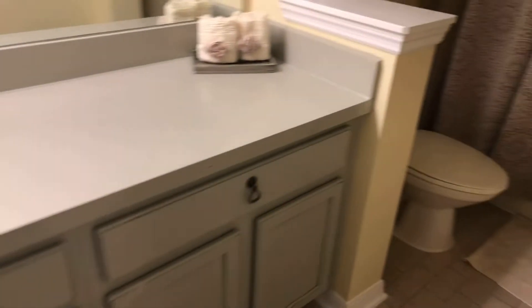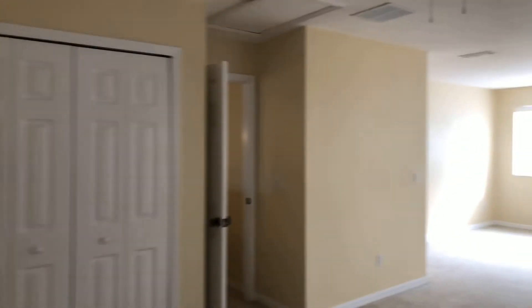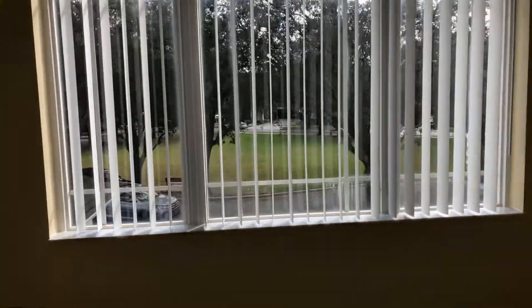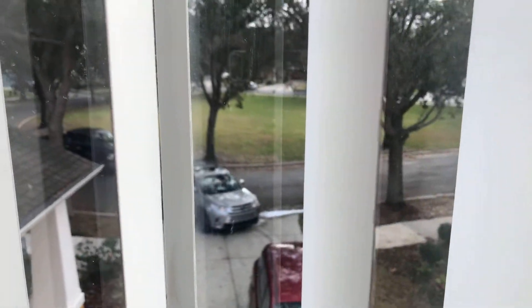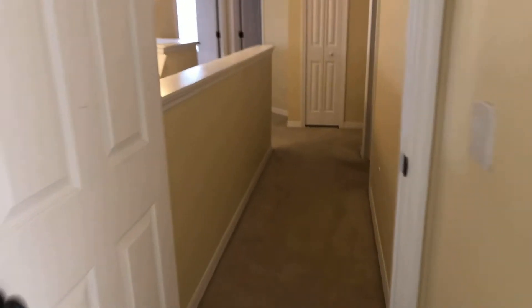Got gray countertops, gray cabinets, kind of a lighter color tile here in the bathroom. Then got kind of a unique bedroom over here — it just kind of jogs. You've got a sitting area up there, that's probably 10 by 10, and then back here you've got a second area that's probably 12 by 10 with the closet. So it's a larger and pretty good-sized bedroom.